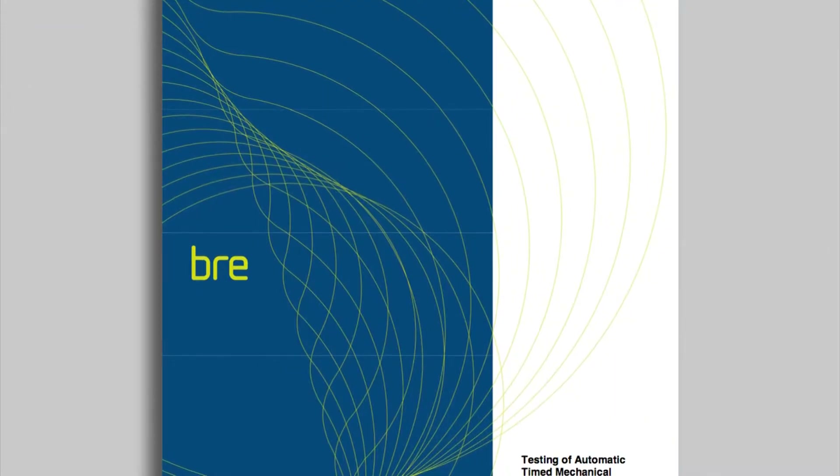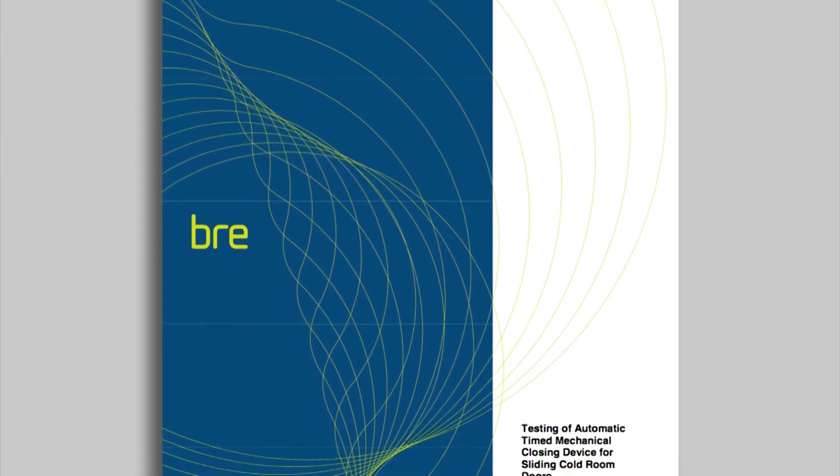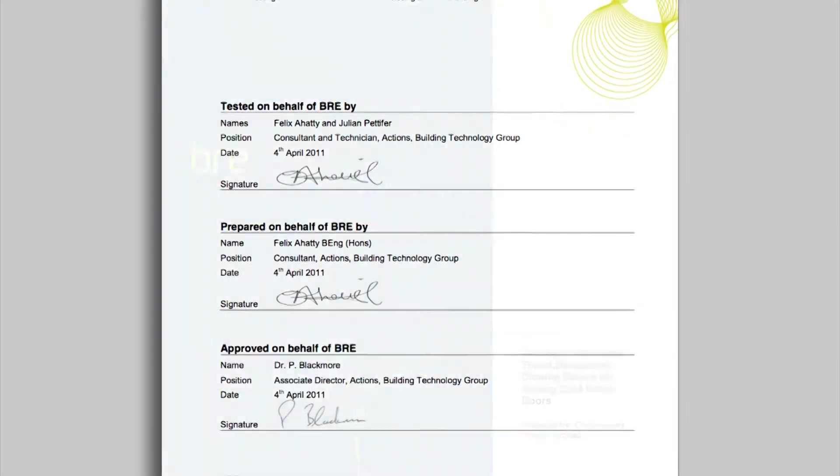The Auto Close has been tested to over 21,000 consecutive opening and closing cycles without failure at the Building Research Establishment, a leading independent UK test house.